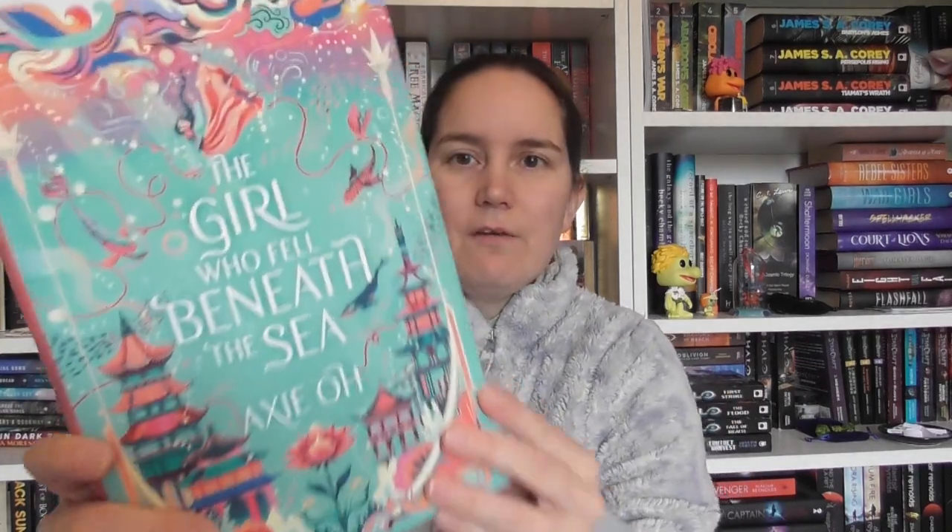I'm going to show you the book now, because this is beautiful. If you haven't guessed already, the book is The Girl Who Fell Beneath the Sea by Axie O. I have read XOXO by this author, so I'm really looking forward to reading this because I really, really loved XOXO. This is a Fairyloot exclusive cover, which is very, very pretty. We have solid sprayed edges at the top and bottom, stencil sprayed edges on the side, and it's a gorgeous water dragon.